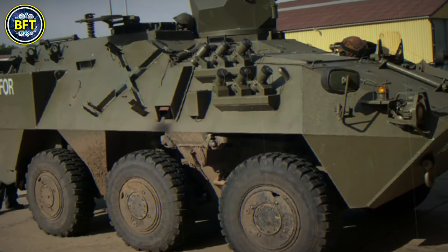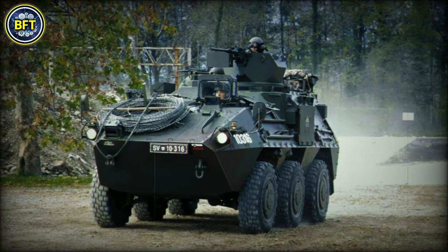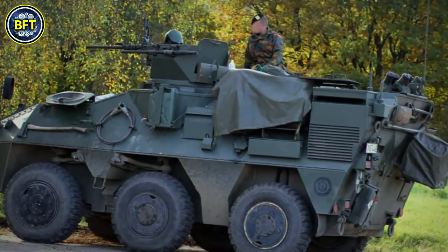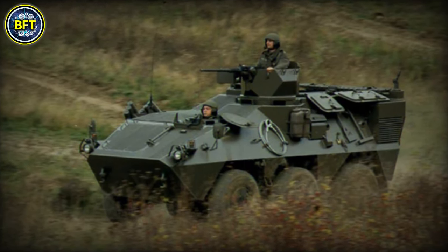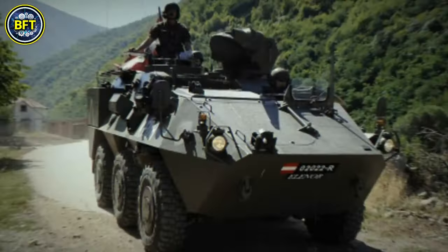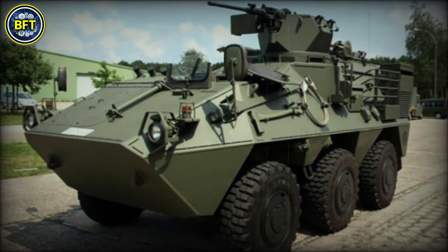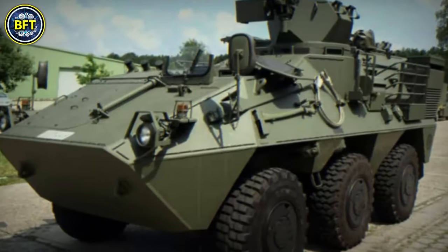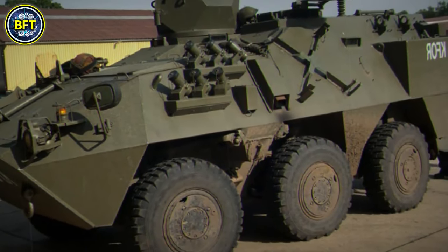Number 9: Pandur I. The Pandur I, an armored personnel carrier produced by Austria and Belgium, has been a staple in military operations with 52 units currently in service. Developed in the 1980s by Steyr Daimler Puch and later integrated into General Dynamics European Land Systems, this vehicle has undergone significant upgrades. Between 1996 and 1998, Belgium built 60 Pandur I units under license, including various configurations such as reconnaissance, ambulance, and maintenance variants. To extend its service life until 2035, 44 of these vehicles received a mid-life update enhancing their ballistic armor, mine protection, and engine performance. They were also fitted with a 12.7mm remote weapon station and slat armor. Some Pandurs are equipped with diverse weapon systems, from heavy machine guns to autocannons and grenade launchers, demonstrating versatility and adaptability in the field.